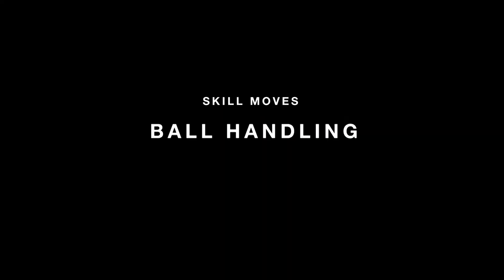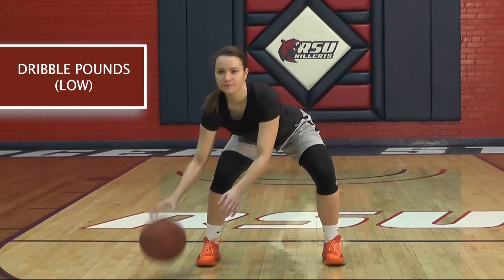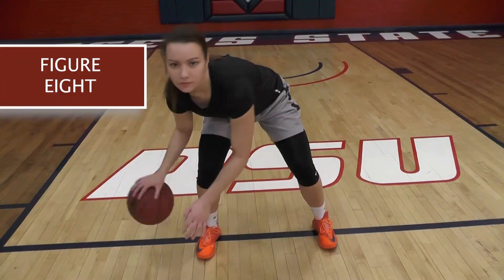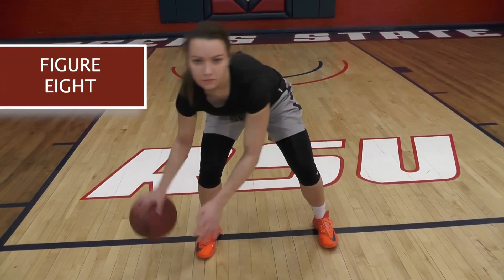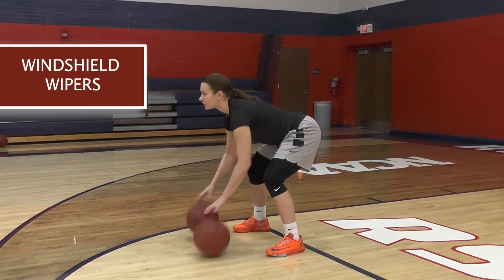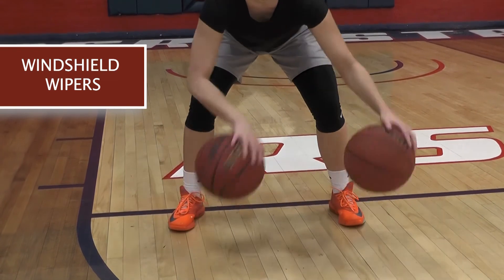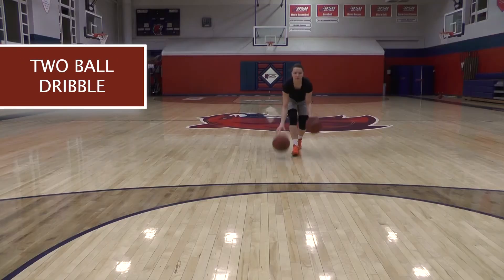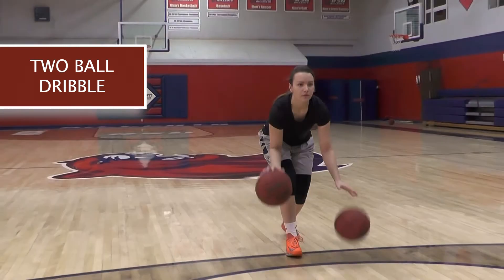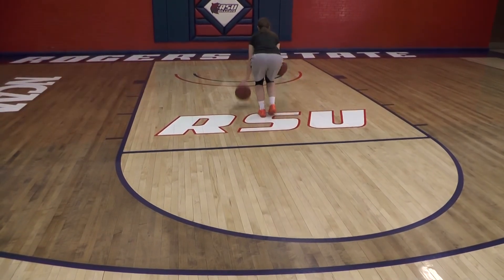Here are a few drills that you can do to improve your ball handling skills.